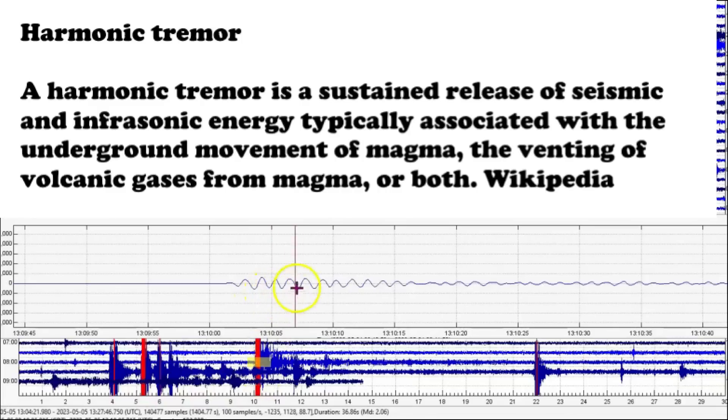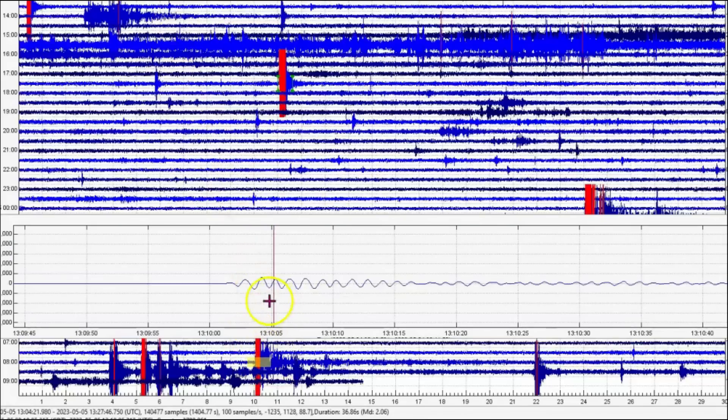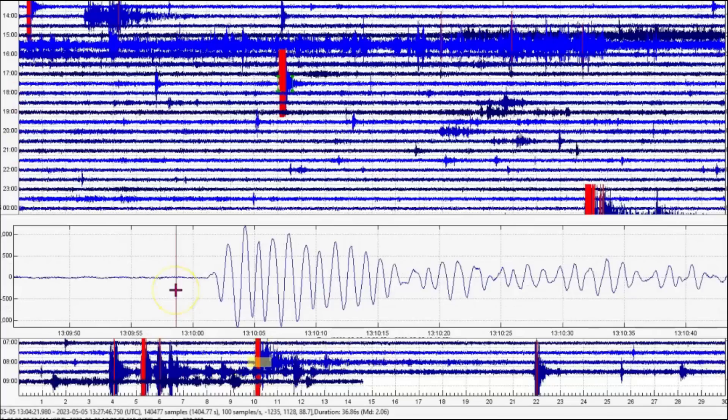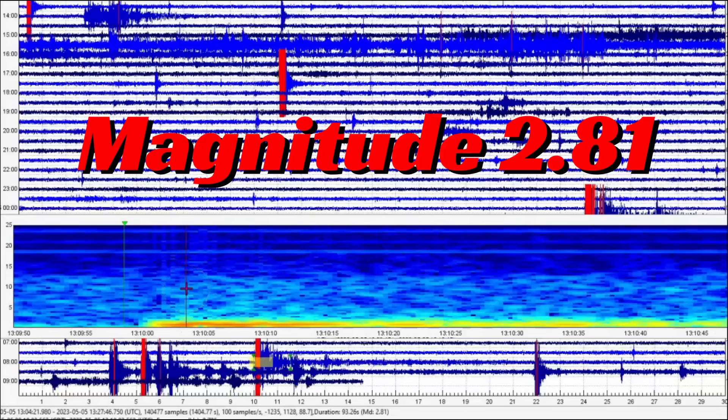You can see this is harmonic tremors. And this is at 1310, which would have been at 8:10 AM. It rattled for quite a while. Let's go to the seismic signature — that is definitely volcanic tremors. I come up with a magnitude 2.81.